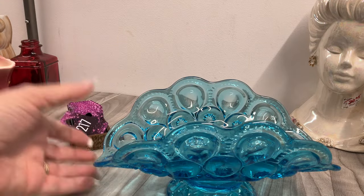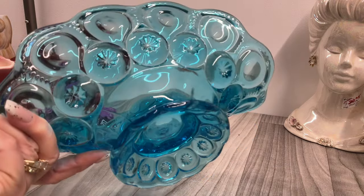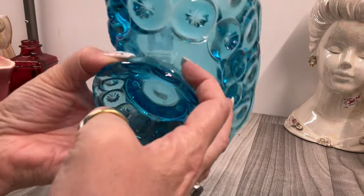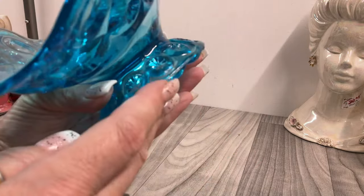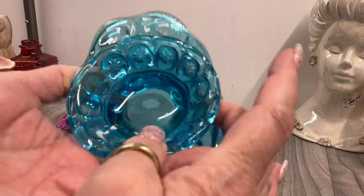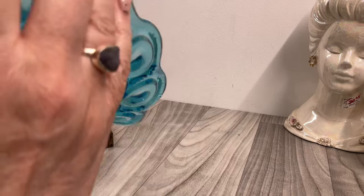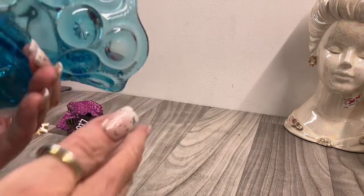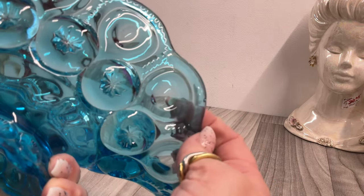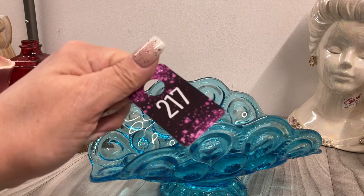I believe this is Fenton also. I was going to call it Coin Dot but I don't think that's what it is — star something. You can see the seam where it went together. There are no dings in this one. It's a beautiful blue glass. There's a little bubble on the edge that kind of looks like a ding but it's not. This one is going to be twelve dollars.